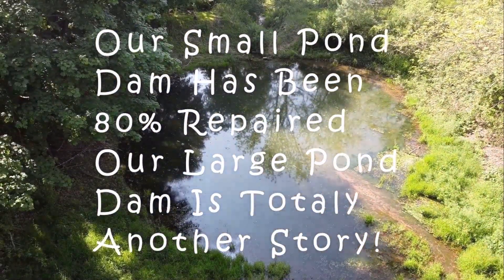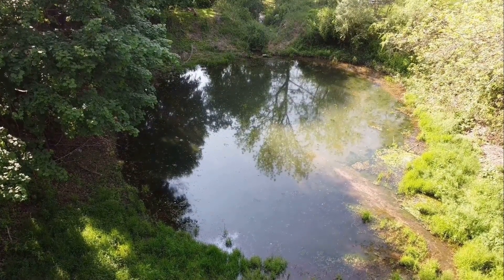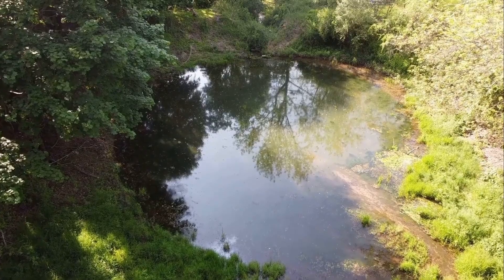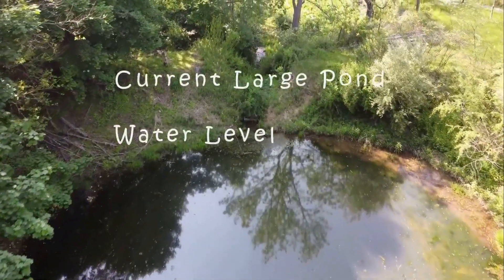Another story with the large dam is that 10 years ago, when it was really needed to start repairing, my health went south, and it's been difficult. You can see there's still a lot to be done.